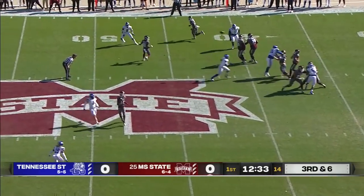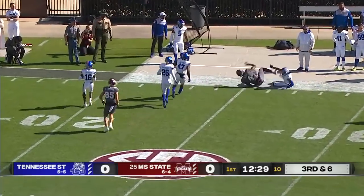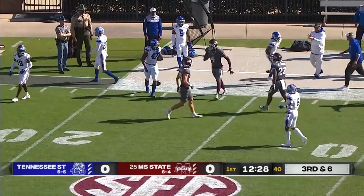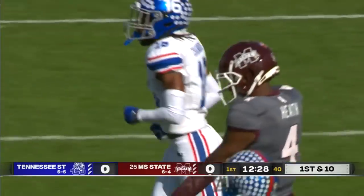Volley in motion on third down. The Bulldogs looking to move it after they forced a punt. Pass is complete to Malik Keith, who gets rolled out of bounds around the 25-yard line by the safety Josh Green. A pickup of 30 yards.